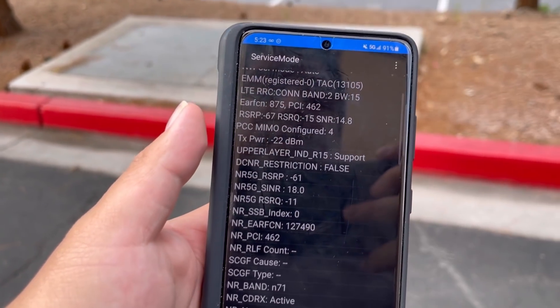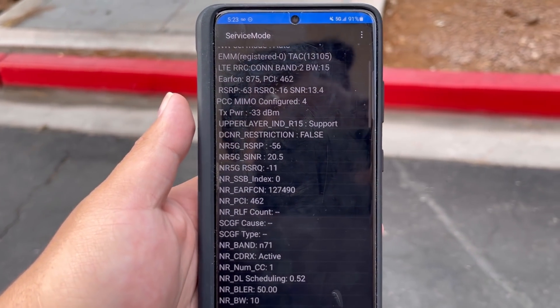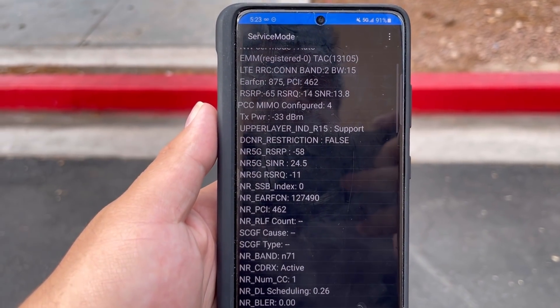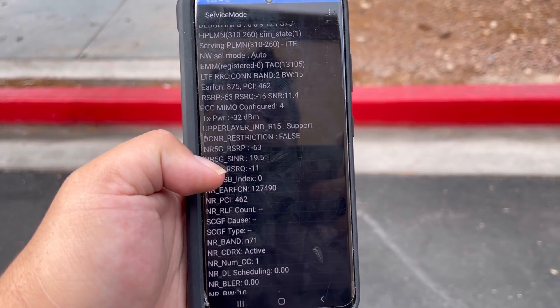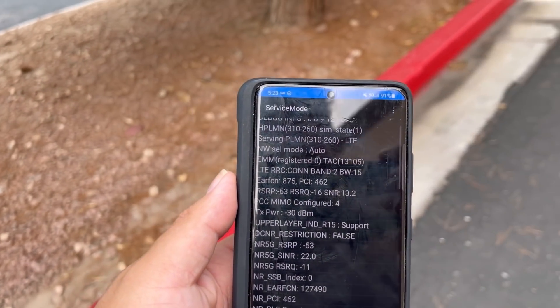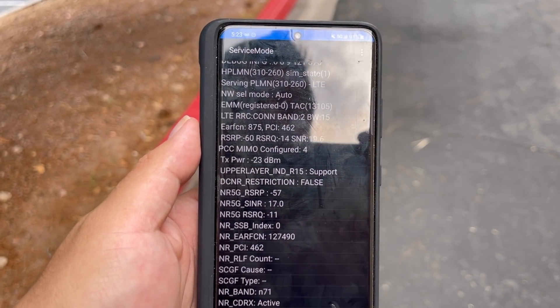This shows you guys how they're dealing with hospital interference — by either down-tilting it big time, or in this scenario they just actually powered the whole thing down. The sectors not facing the hospital they just let run. I just wanted to give you guys this quick update about the hospital situation with the 600 MHz interference — yep, it is true and it's happening here too. We'll catch you in the next one, peace.